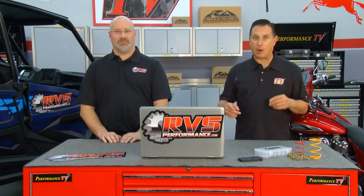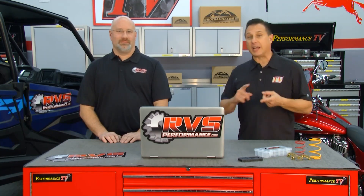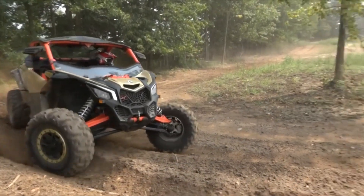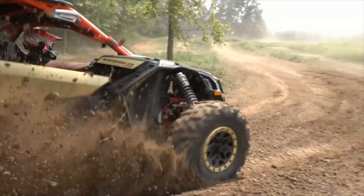Welcome to Performance TV. We've got a great show for you this week. We know, thanks to modern fuel injection, there's a lot of power to unlock — we've learned that in LS and Coyote power plants, tunes in these high-performance muscle cars. Well, the same is true for UTVs, and Ryan is in the house from RVS Performance.